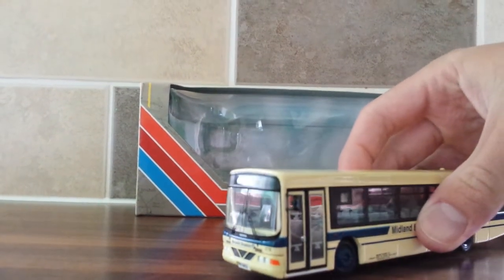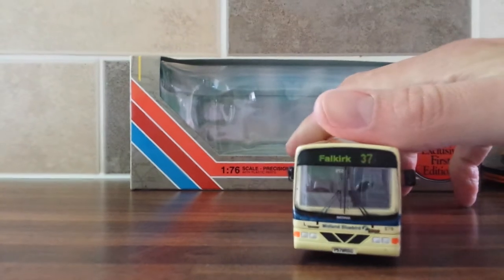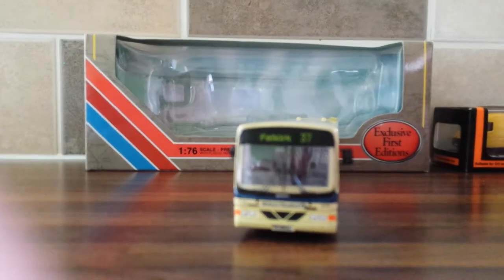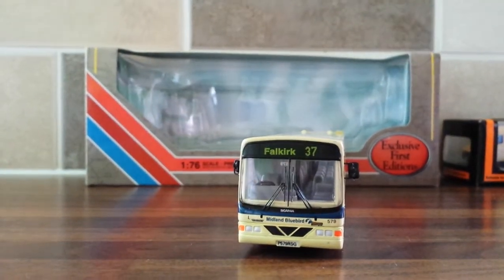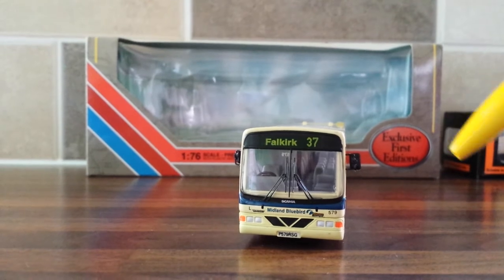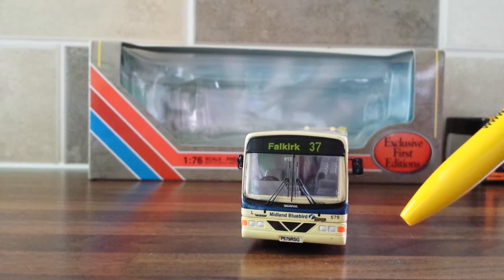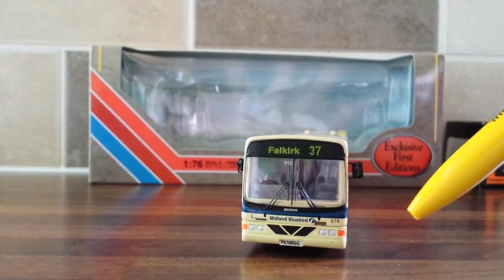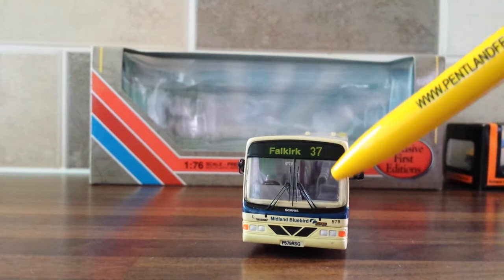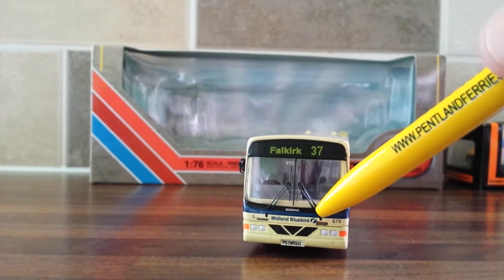Here it is in a very striking cream and blue livery. We'll start off at the front of the vehicle — it's on Route 37 to Falkirk. It's got the Scania logo on the windscreen, indicators and lights. The registration is P579RSG. It's operated by Midland Bluebird, and this is after First Group took over because you've got the First Group livery just there.